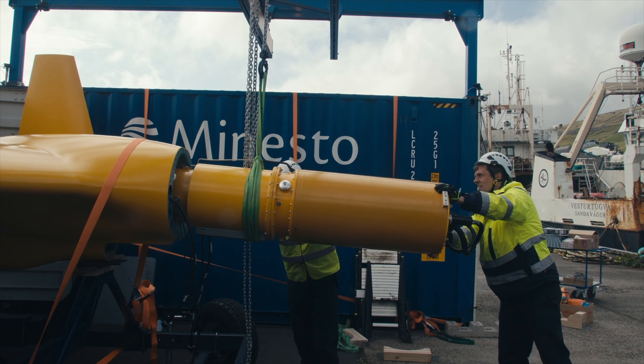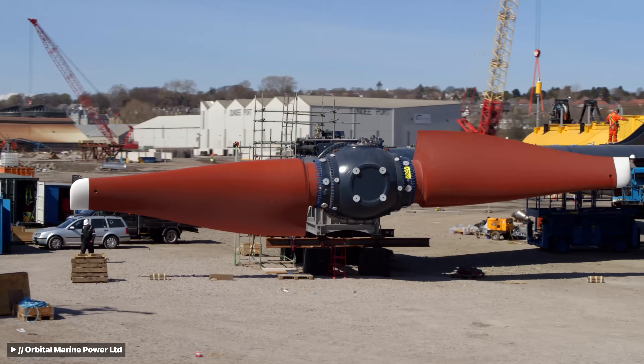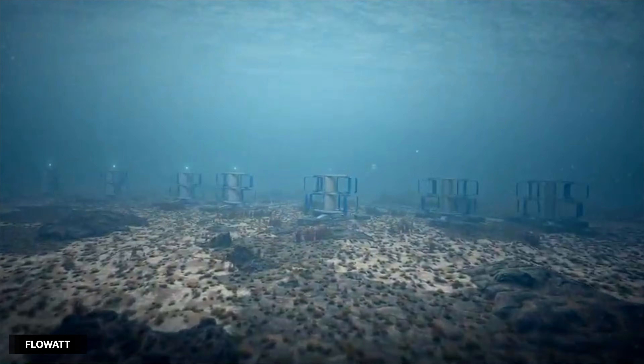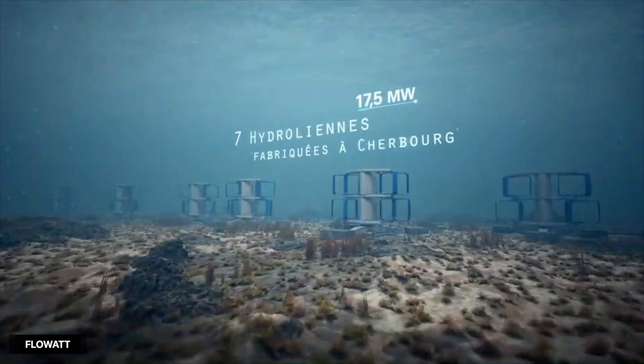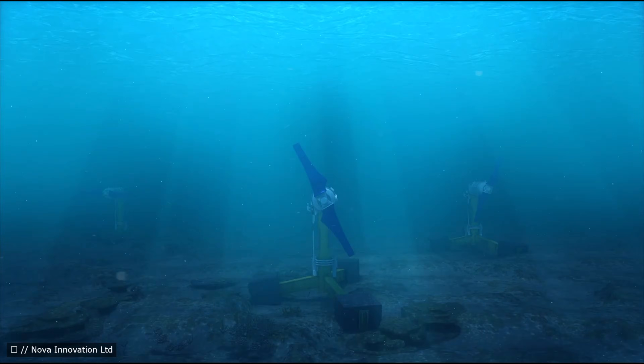Seeing how impactful current velocity is in power generation, this technology is off to a great start. The underwater energy market shows explosive growth projections, with consensus estimates ranging from $4 billion to $8 billion by 2030. Europe leads deployments with 38.9% market share, driven by the UK's 130-megawatt pipeline capacity and France's $65 million commitment to the Flowwatt 17.5-megawatt tidal farm. Current levelized cost of energy ranges from around $0.11 to $0.45 per kilowatt hour, with recent project achievements reaching around $0.125, getting closer to the target of $0.15 per kilowatt hour by 2025.